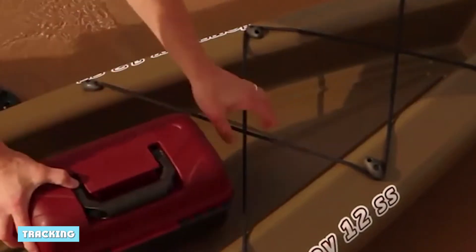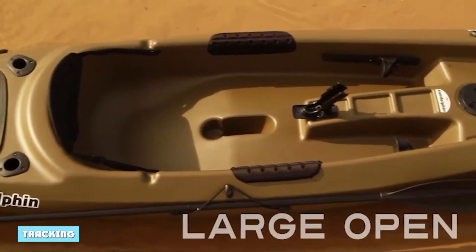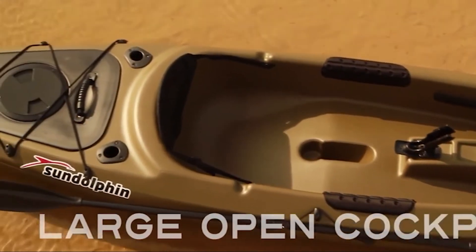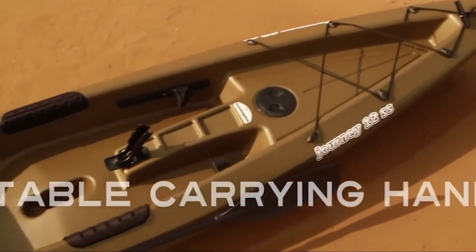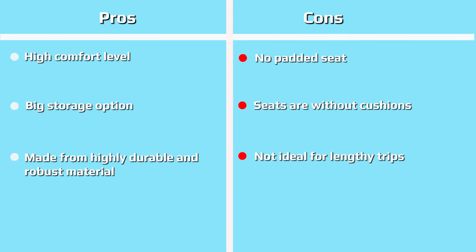Tracking refers to how well a kayak keeps a straight line when you're paddling. Short, flat-bottom boats are harder to track straight, so it's perhaps not surprising that the Journey 10 SS doesn't excel at tracking. Even in calm conditions, you may find yourself turning in circles as soon as you stop paddling. If you're an experienced paddler, you could consider adding a small skeg to the keel of the kayak to make it easier to track straight.